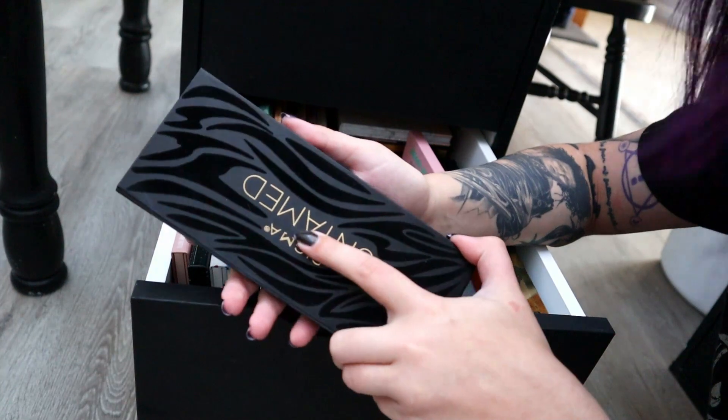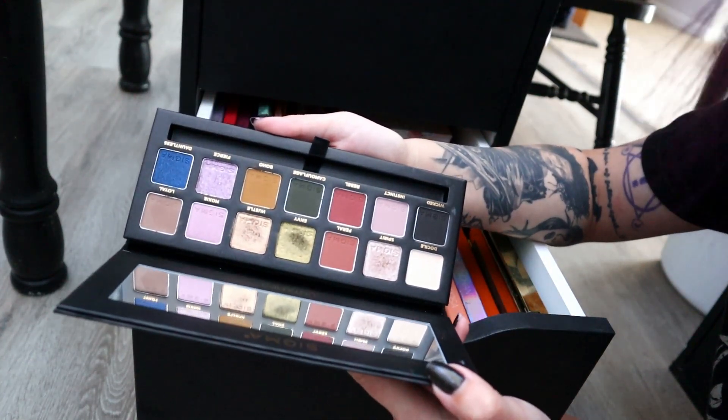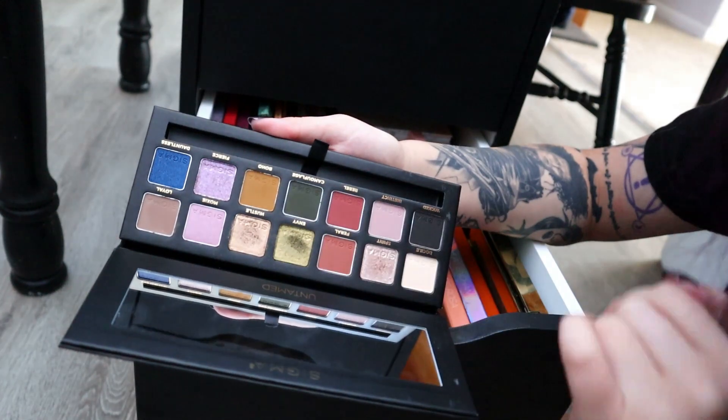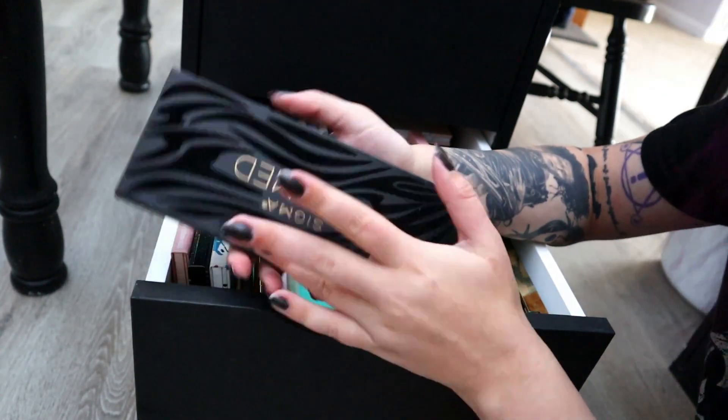So far I've decluttered four palettes and there's four palettes in my maybe pile. The Untamed palette from Sigma I'm totally keeping — I love the grungy tones in here. I know I have these shades in other palettes for sure, but these greens and yellows kind of remind me of the Killer Purr palette I just opened up. I love it.